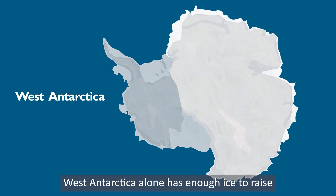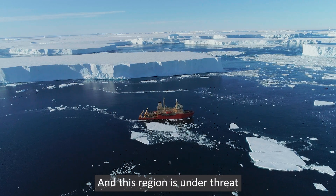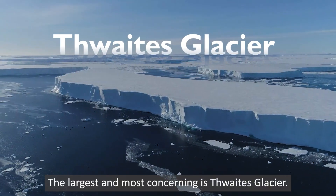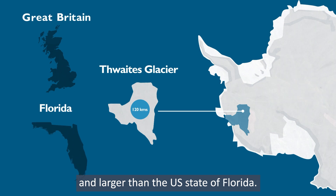West Antarctica alone has enough ice to raise global sea levels by more than three metres, and this region is under threat because the mighty glaciers are changing. The largest and most concerning is Thwaites Glacier — the size of Great Britain and larger than the US state of Florida.